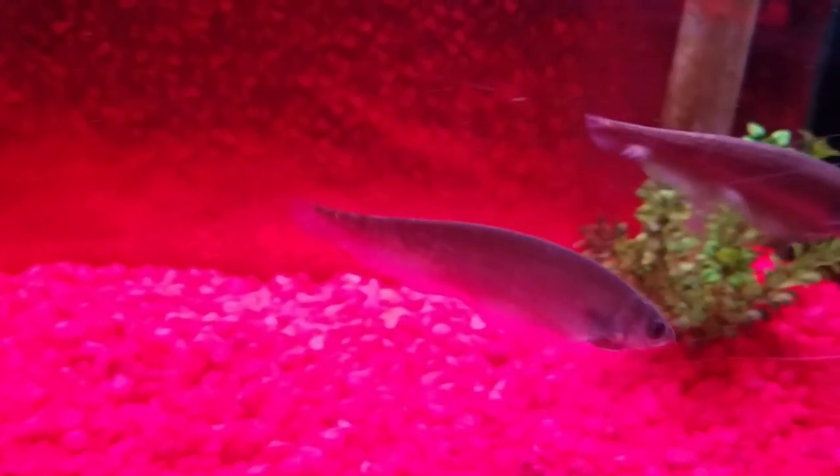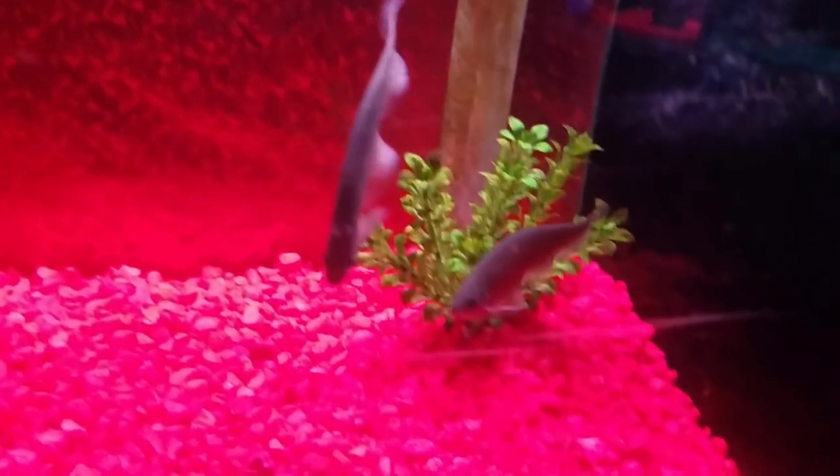Look at these African knives - they're so pretty! Wait, wait, wait, wow!